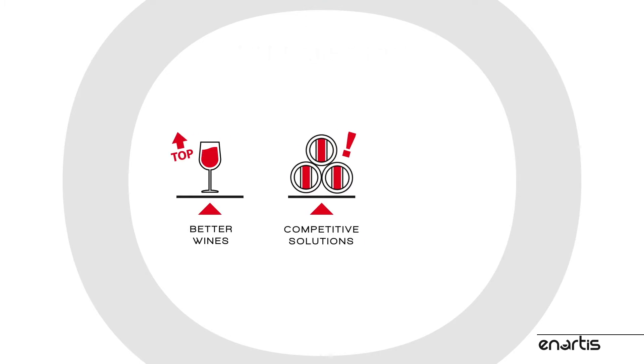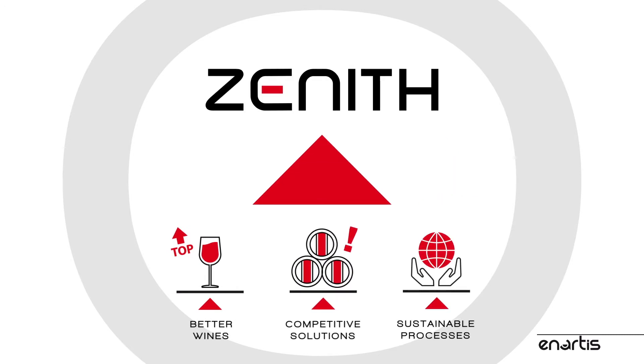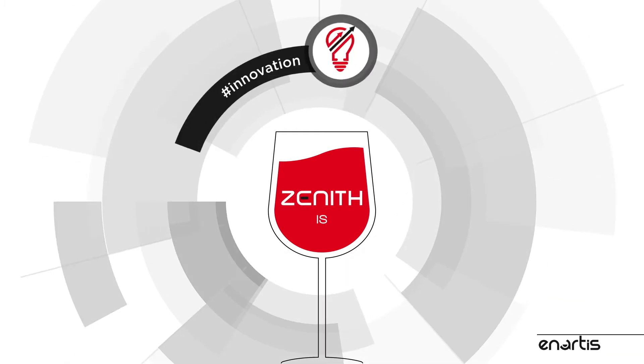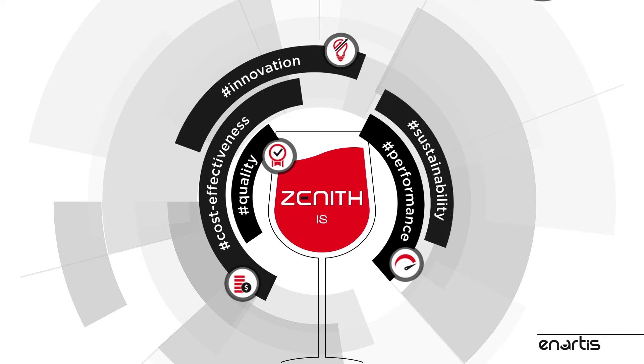We believe that the future of winemaking will be built through better wines, more competitive winery solutions, and more sustainable processes. Zenith is the pinnacle of this approach. Zenith is innovation, performance, quality, cost-effectiveness, sustainability.